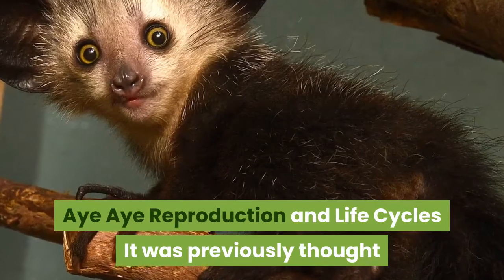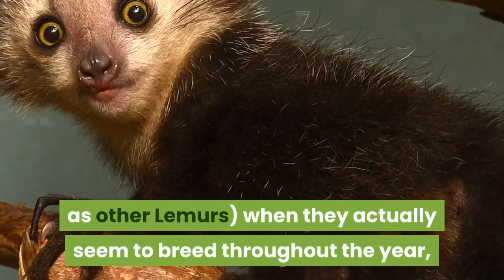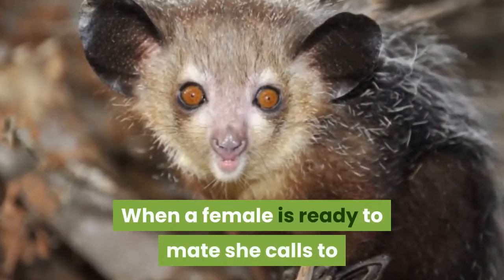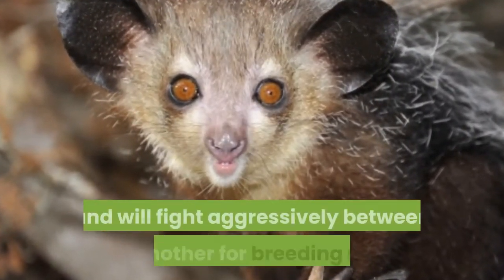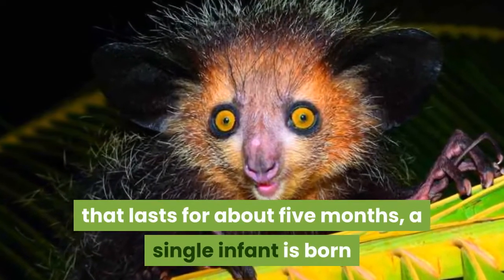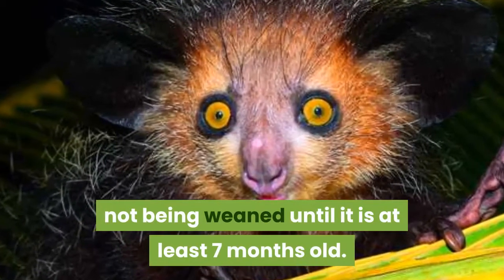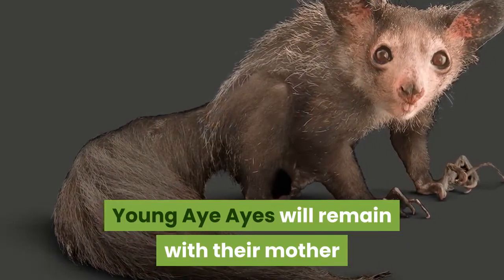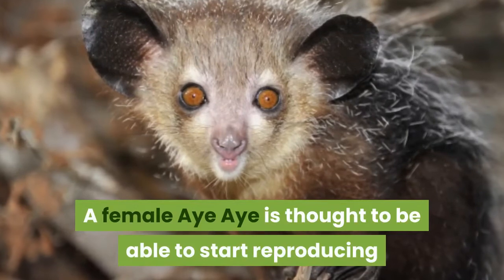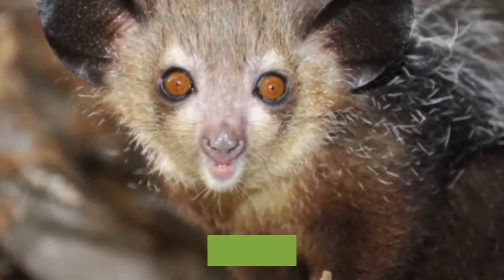It was previously thought that the Aye-Aye had a very strict breeding season, in the same way as other lemurs, but they actually seem to breed throughout the year depending on when the female comes into season. When a female is ready to mate she calls to male Aye-Ayes, who gather around her and fight aggressively for breeding rights. After a gestation period of about five months, a single infant is born and spends its first two months in the safety of the nest, not being weaned until it is at least seven months old. Young Aye-Ayes remain with their mother until they are two years old before leaving to establish a territory of their own. A female Aye-Aye is thought to start reproducing between three and 3.5 years old, while males seem to be able to do so at least six months earlier.